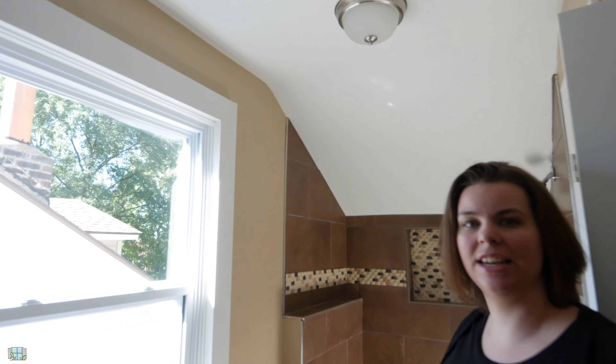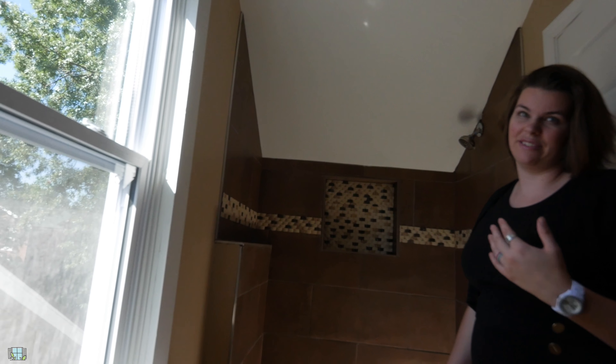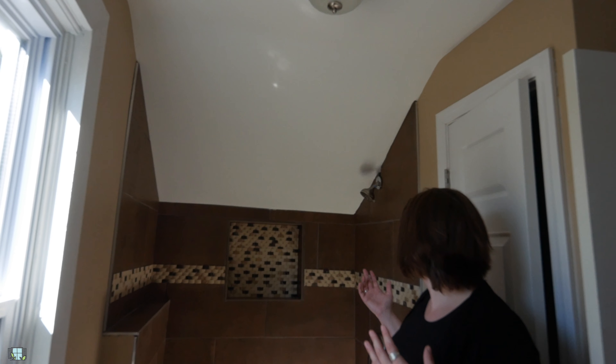Directly behind you we're going to walk into the final bathroom. When you come in it's just a stand-up shower — there is no tub in here. You would need some kind of glass enclosure because while it does have the lip, you're going to splash water everywhere with no rod and no shower curtain. You also have a linen closet, toilet, and sink.